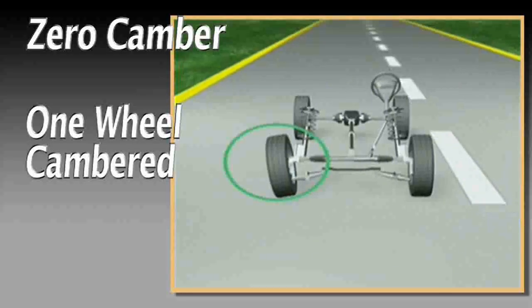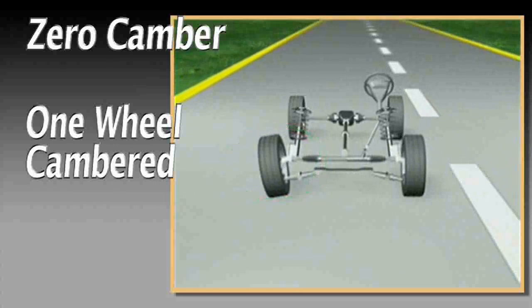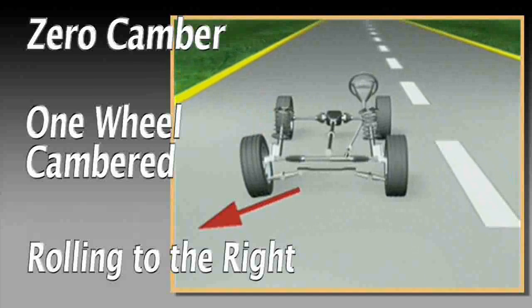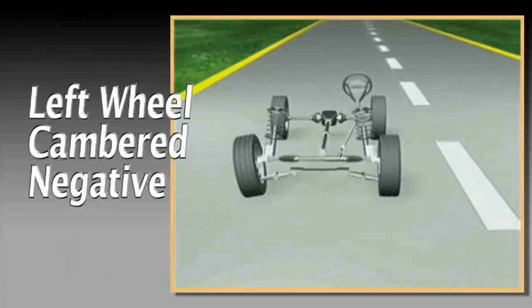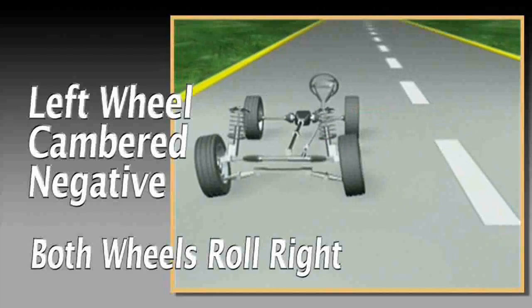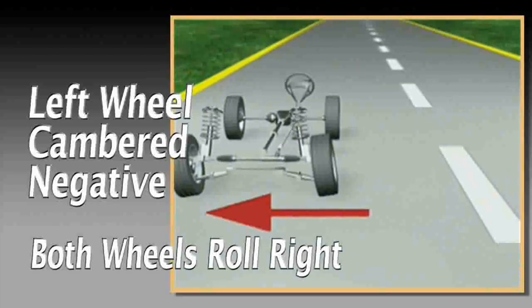But when one wheel is cambered — for example, positive on the right side — it immediately begins rolling to the right. Combine this with the left wheel cambered negative. Now both wheels want to roll to the right, generating even greater steering force.